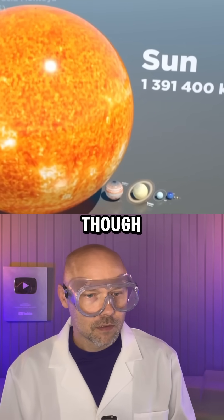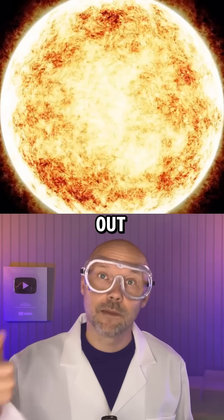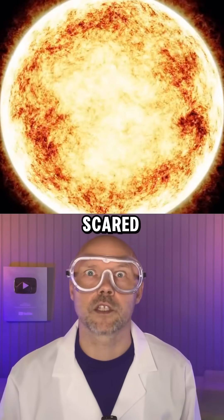Look at that sun, though — the sun is huge in comparison. Shout out to Metal Boss for this cool animation. Subscribe if you love and you're scared of space.